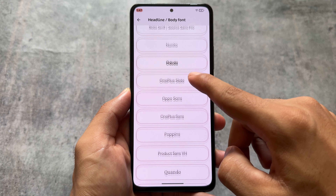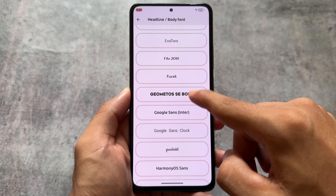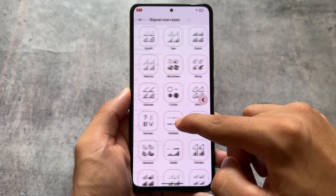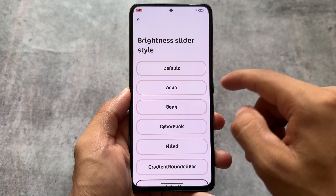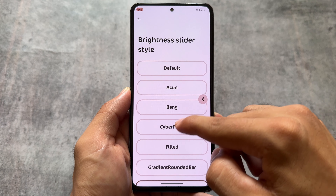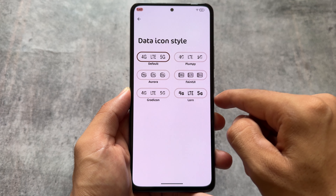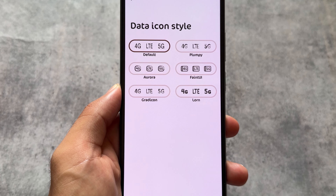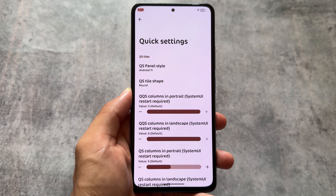Moving on to theming options, you will notice all the fonts you'd expect are present. Cocoon is the font I'm using right now. Signal icons, Wi-Fi icons, and other same options are present here. If your custom ROM doesn't have these kinds of things, you can also get them easily with the help of modules — like Iconify.